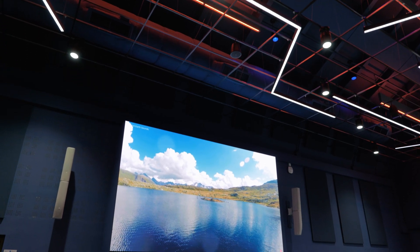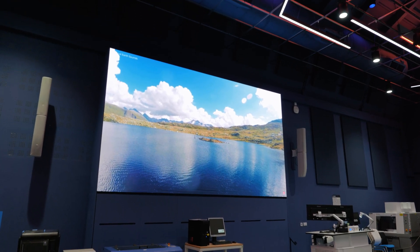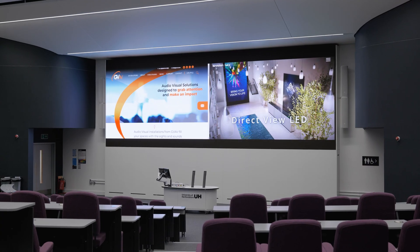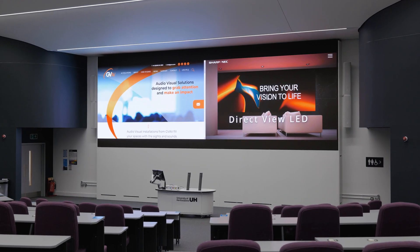We've been using NEC products for a long time — they have been pretty much our go-to display technology. They've always been good at working with us to provide advice about what we should be looking at. We researched several products and found that the NEC product was probably the right one for the space.